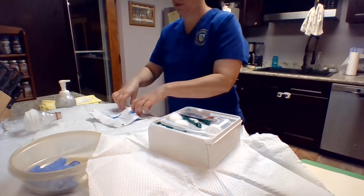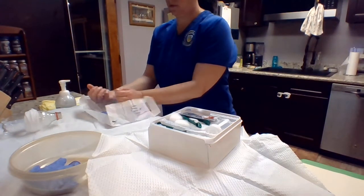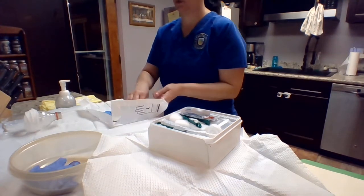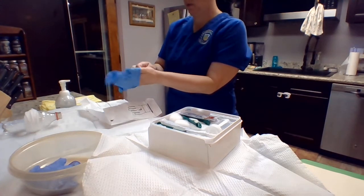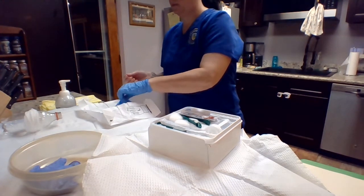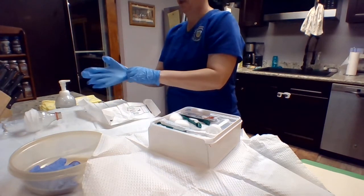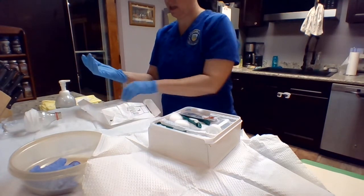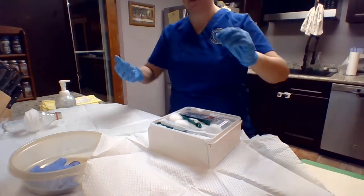Now I'm going to take my gloves — pinch and pinch. All right, so during this procedure my dominant hand is going to remain sterile. My non-dominant hand is going to be doing a little bit of non-sterile work. We're going to discard that in the appropriate receptacle.